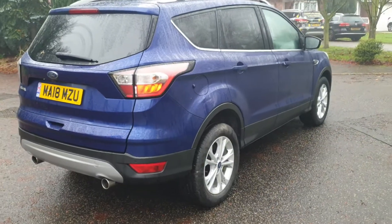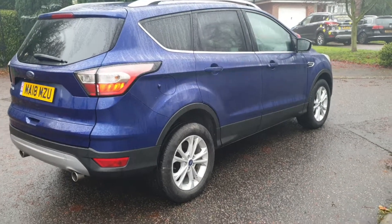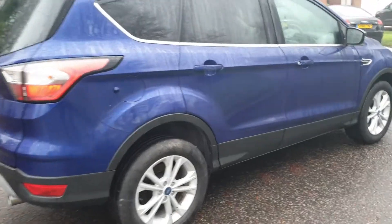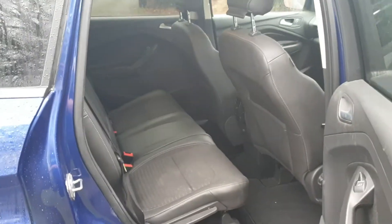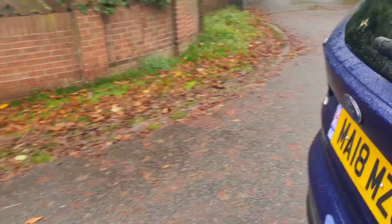It starts up first time, two keys, service history — it's everything you'd want really for a family car. Plenty of room; them seats fold all the way flat and up, it's like a little van when you fold it all away.